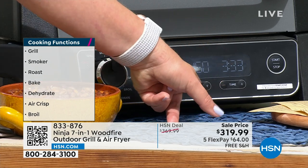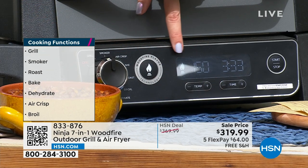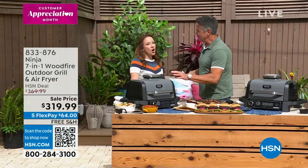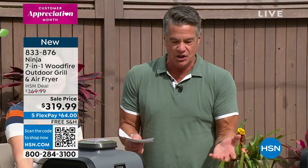If you wanted to do beef jerky and that sort of thing, this is the wood fire flavor button. Whenever you want to use those pellets with another function, you just use that button there. You can see the time and the temperature. Like all our other Ninjas, it's really easy to use, easy to see. You see this little smoke and flame icon — that means it's got that wood fire flavor you love at your favorite barbecue place, but now you can do it at home.